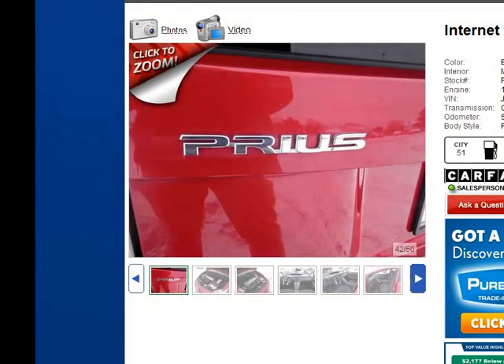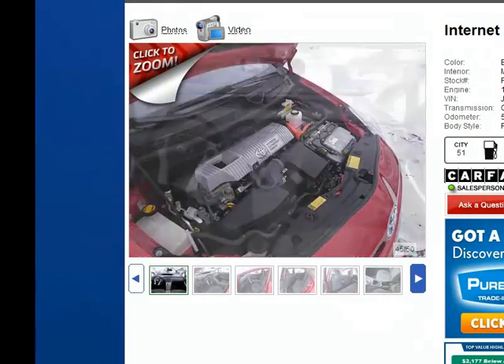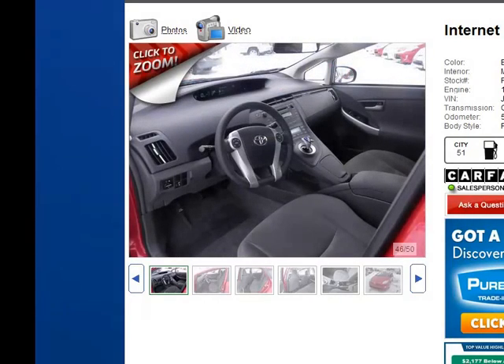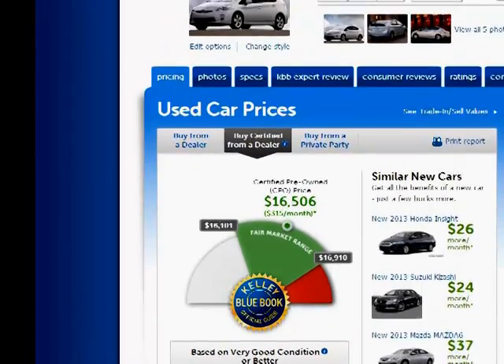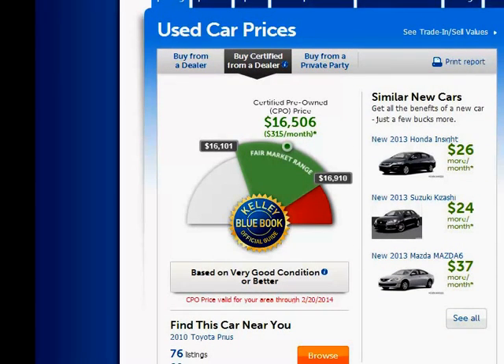I encourage you to look through these pictures and make sure you're getting a quality vehicle from a great dealership like Metro Toyota. Looking at the used car prices for a 2010 Toyota Prius Model 2 hatchback, our sale price is $16,451 — right within the fair market range of $16,101 to $16,900.